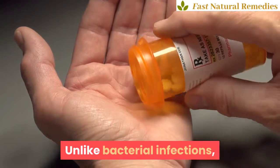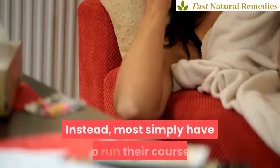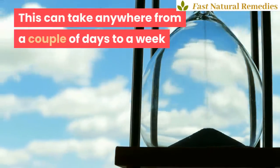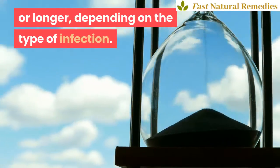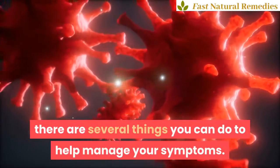Unlike bacterial infections, viral illnesses don't respond to antibiotics. Instead, most simply have to run their course. This can take anywhere from a couple of days to a week or longer, depending on the type of infection. While the virus runs its course, there are several things you can do to help manage your symptoms.